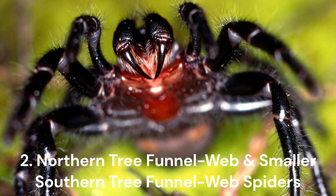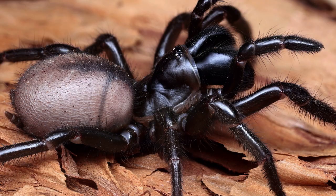Number 2: Northern Tree Funnel Web and Smaller Southern Tree Funnel Web Spiders. These spiders are next on this deadly list and, just like their Sydneysider cousins, are not to be messed with. Found in southern Queensland and northern New South Wales, they generally prey on insects and frogs but can attack humans when threatened. Half of bites result in envenoming, and most active in the warmer months between November and March, each year 30-40 people are bitten. Thankfully, there have been no recorded deaths since 1981.